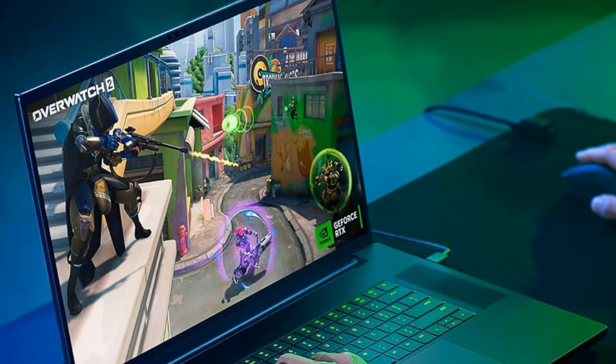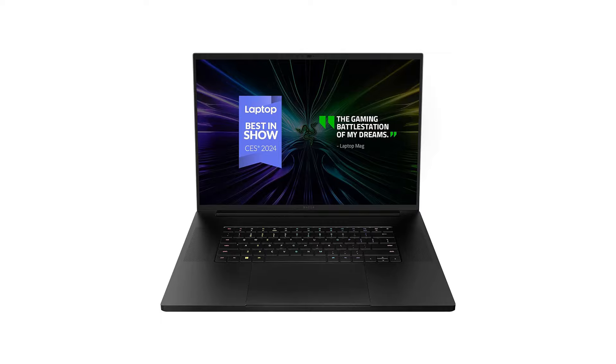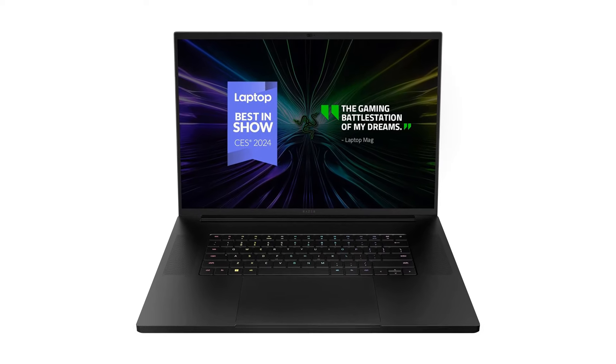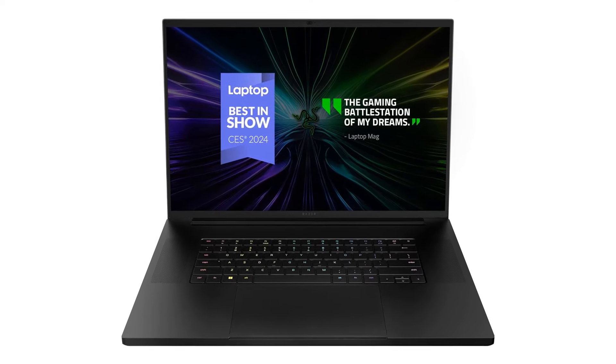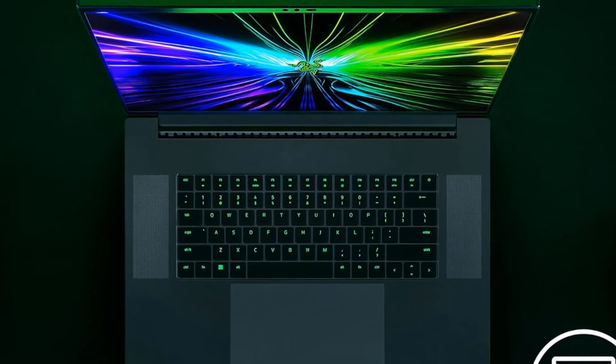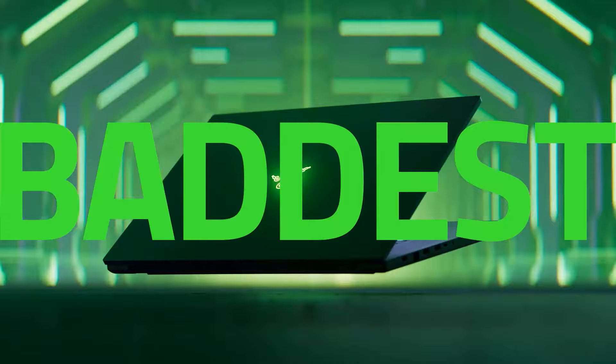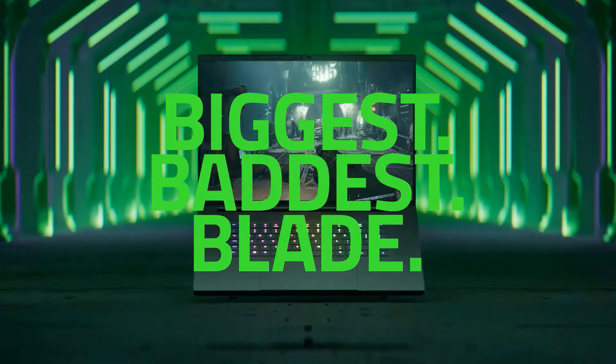The keyboard feels spacious and tactile, and of course there's per-key RGB backlighting. You get tons of ports for peripherals and external displays, including three USB-As, two USB-Cs — one with Thunderbolt 4 or 5 support depending on the configuration — an HDMI 2.1, and a 2.5 Gbps Ethernet port.